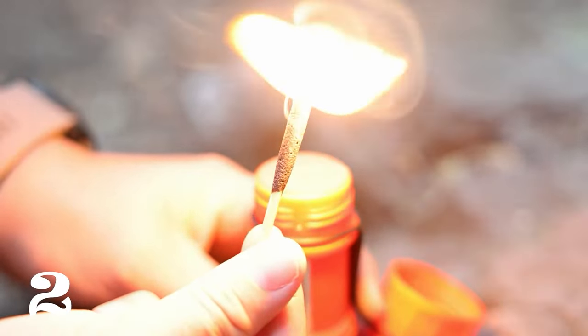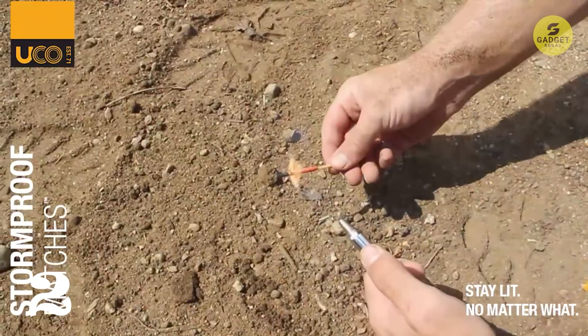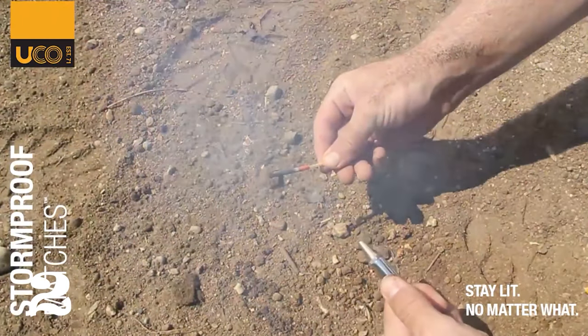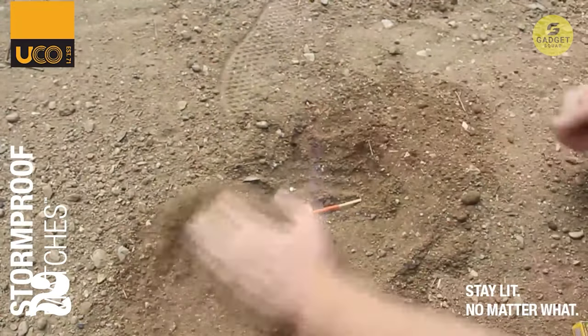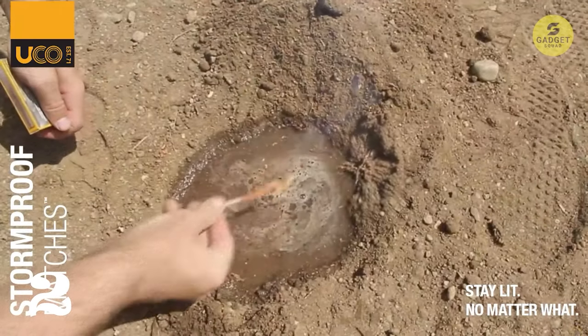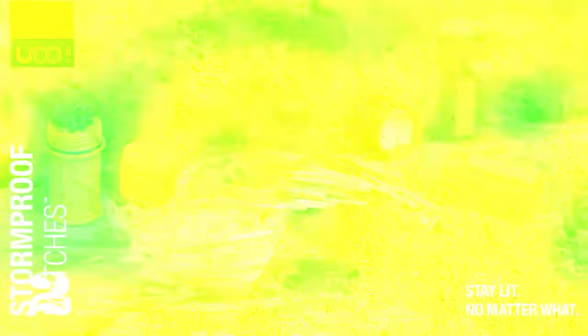With a burn time of up to 15 seconds, these matches can light campfires, stoves, gas barbecues, and more. The durable and waterproof case with integrated and replaceable strikers ensures that you can secure over six minutes of life-sustaining fire wherever your adventures take you. The extended length of the matches adds an extra layer of safety to keep your fingertips from burning. Compact, reliable, and ready for any weather condition, the UCO Stormproof Match Kit is an essential addition to your outdoor gear collection.